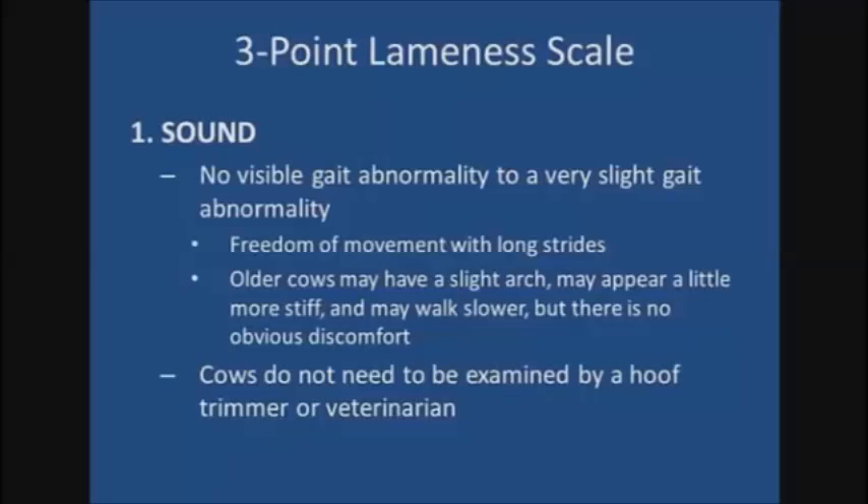If you find yourself thinking that a cow needs to be evaluated, then she should be placed in one of the other lameness categories.